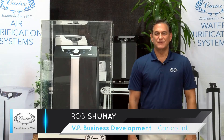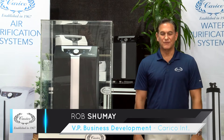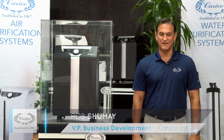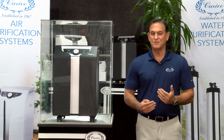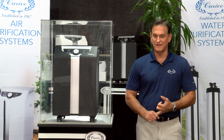Good morning. Today I'm here to talk to you about the importance of indoor air quality and the performance of the Carrico Medical Grade Deluxe Air Purifier. Today we're going to do a little experiment to show you just how effective it is, because it's hard for people to understand what an air purifier does and how important pure air is.